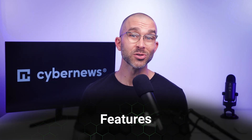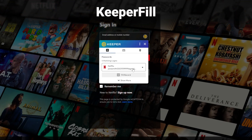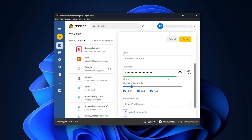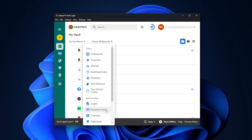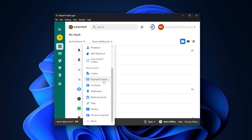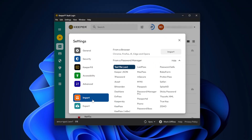Speaking of Keeper's features, the provider has everything you'd expect from a best password manager and more. Keeper's autofill makes logging in on websites and services that much smoother, while the password generator ensures that my credentials are as strong as they can get. To make my digital life easier, I can store all my credentials and other information like credit card information in one place — Keeper's vault. Of course, I can import or export passwords with Keeper too, which they make simple.